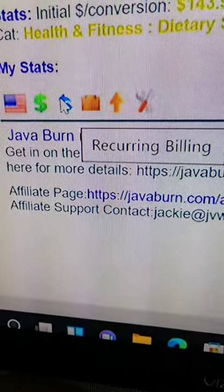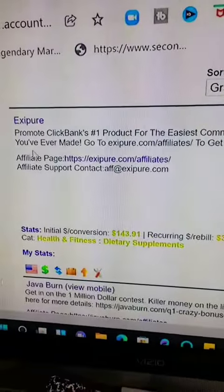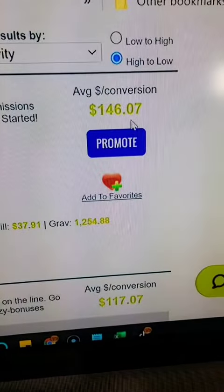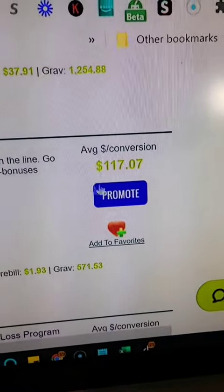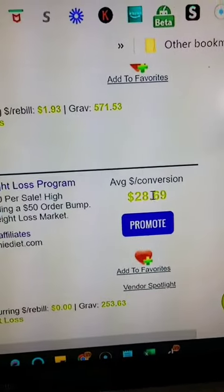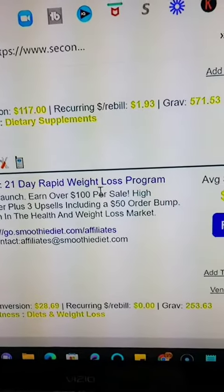Let's sort by gravity. Gravity tends to be the highest converting and best-selling products — just swipe over the icon and it'll tell you what this icon means. If you decide to promote this product, you'll get $146.07 per sale. The next one is $117.07 per sale. Here's another one: The Smoothie Diet, 21-Day Rapid Weight Loss.